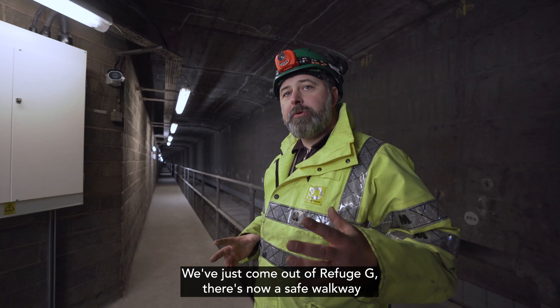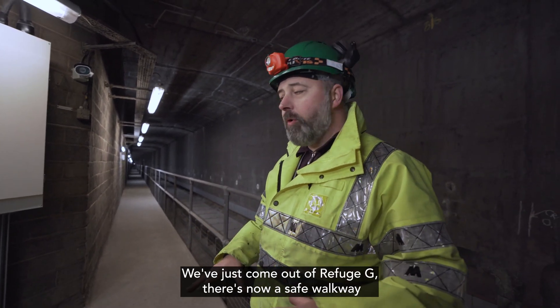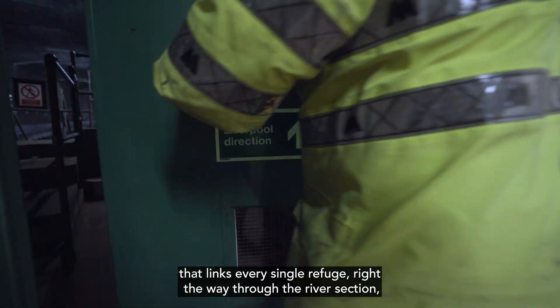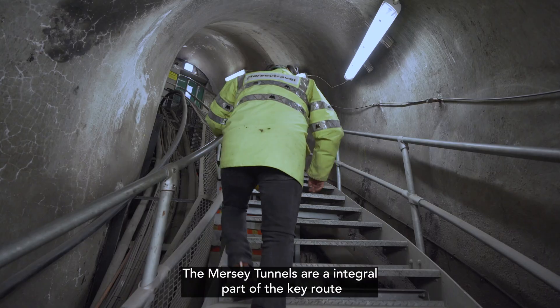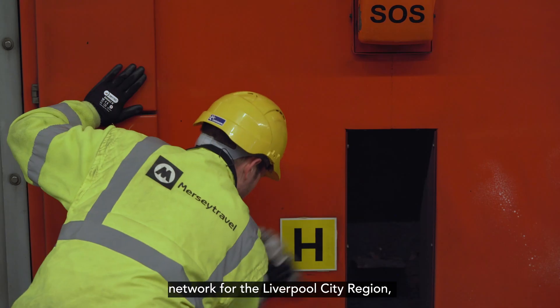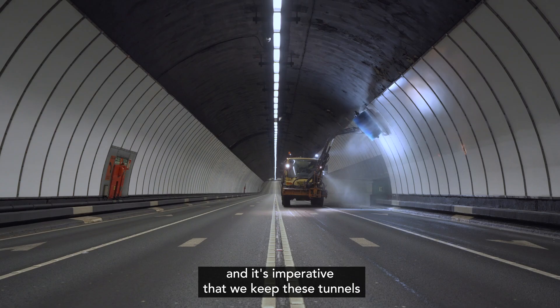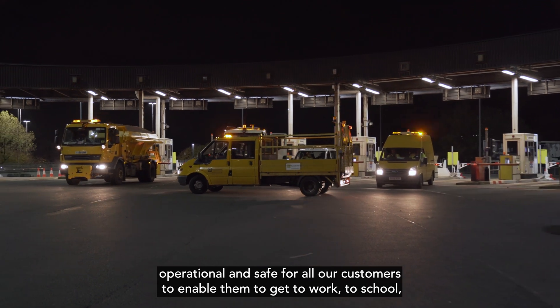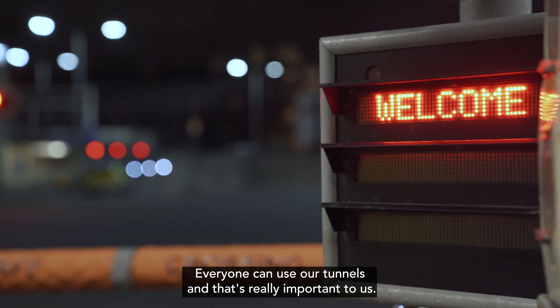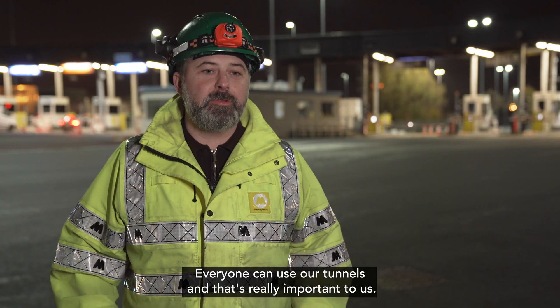We've just come out of Refuge G. There's now a safe walkway that links every single refuge right the way through the river section all the way to Morford Dock. The tunnels are an integral part of the key route network for the Liverpool City region and it's imperative that we keep these tunnels operational and safe for all our customers to enable them to get to work, to school, and for social reasons. Everyone can use our tunnels and that's really important to us.